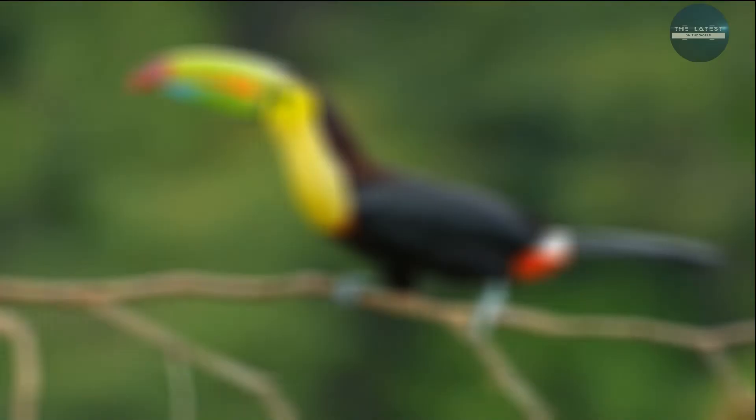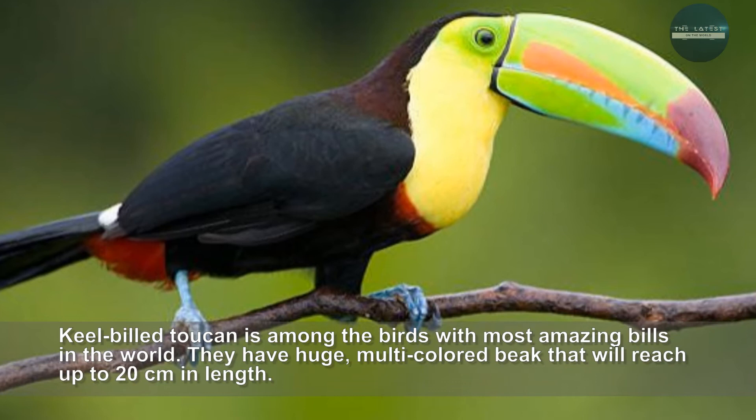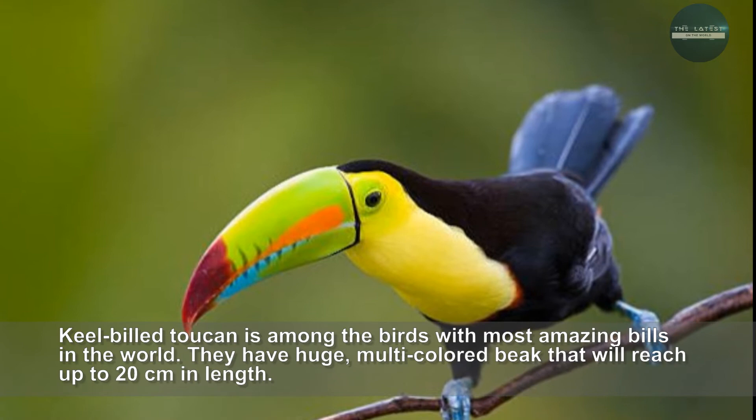Keel-billed Toucan is among the birds with the most amazing bills in the world. They have a huge multi-colored beak that can reach up to 20 centimeters in length. Due to their colorful bill, Keel-billed Toucan is also known as rainbow-billed Toucan. Their beak is a mixture of green, red and yellow colors.